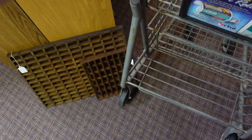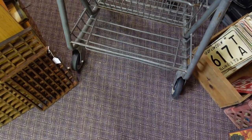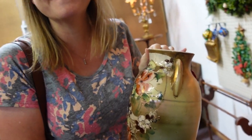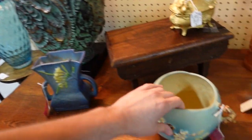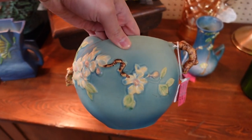Oh my gosh. Handled, painted face — you were whispering in the box, it's echoing. Handled, painted face. I like this a lot. That blue and the — I guess dogwood flowers.